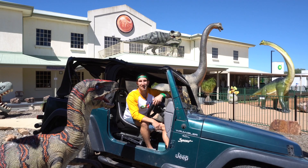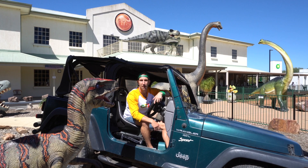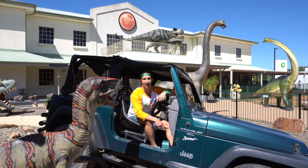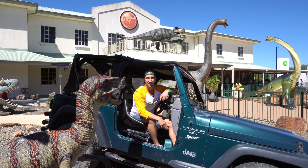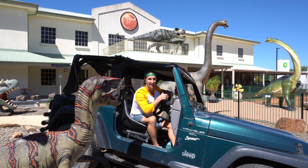Wow kids, what an incredible experience it's been here today at the National Dinosaur Museum right here in Canberra. I hope you've learnt lots — I certainly have. Make sure you come along and check it out if you're ever in Canberra. We'd better get out of here before these dinosaurs get me! We'll see you in our next video and until then, stay keen.